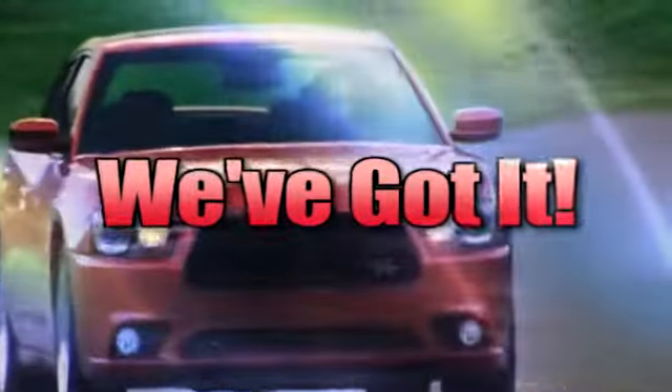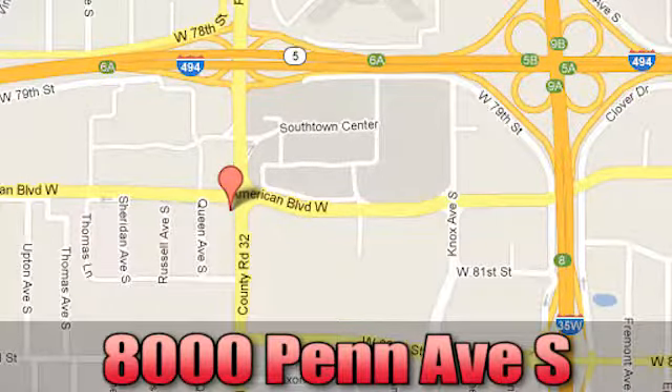Whatever you're looking for, Bloomington Chrysler, Jeep, and Dodge have got it. Come see us today at 8000 Penn Avenue South in Bloomington, Minnesota.